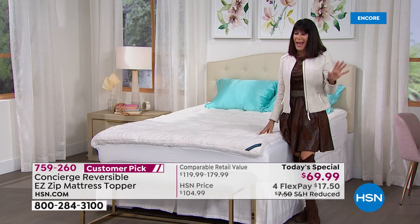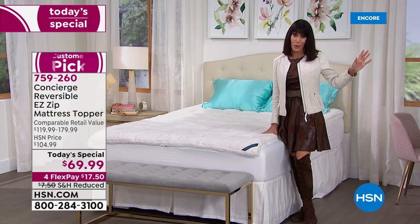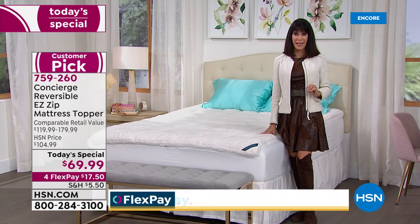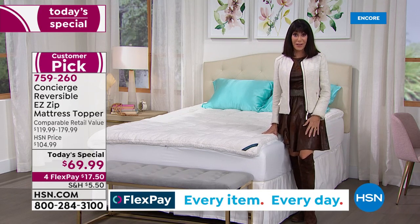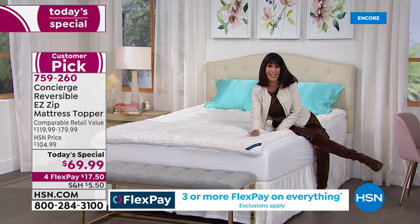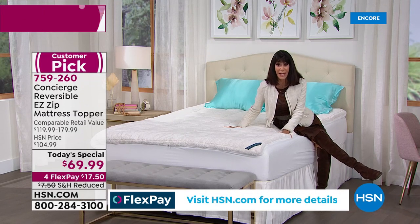The California King — if you have a California King bed, it's a challenge and a half to find anything for it. Only 400 lucky people in this country can take advantage of this incredible Today's Special, which is not only the first one of the year but the best value. Not $89.99 like last time, but $69.99. We've reduced the shipping and handling.